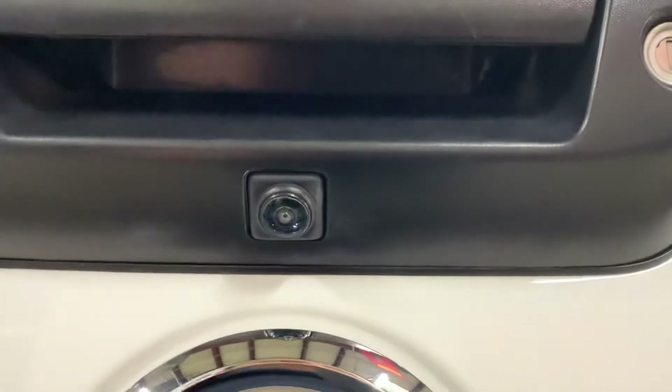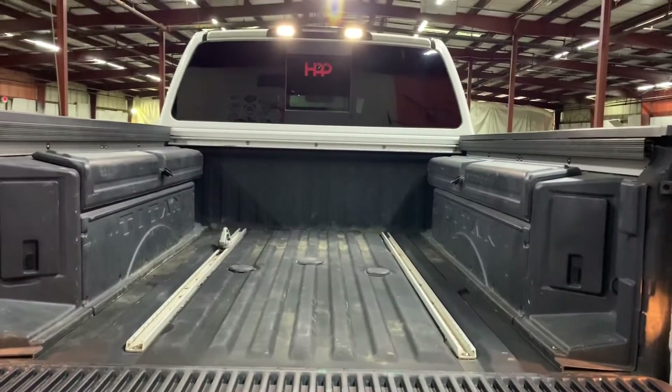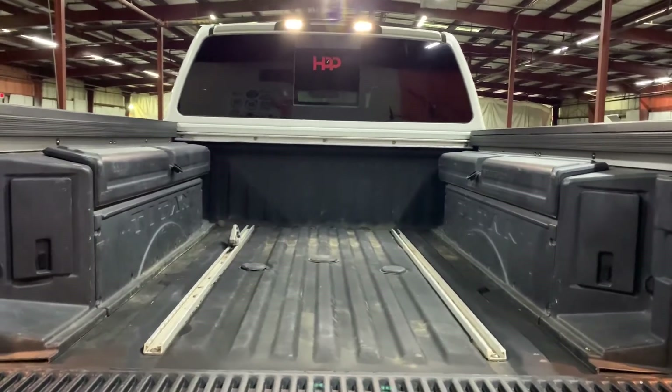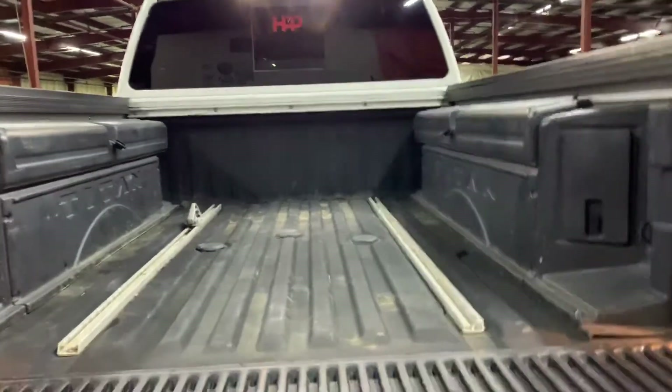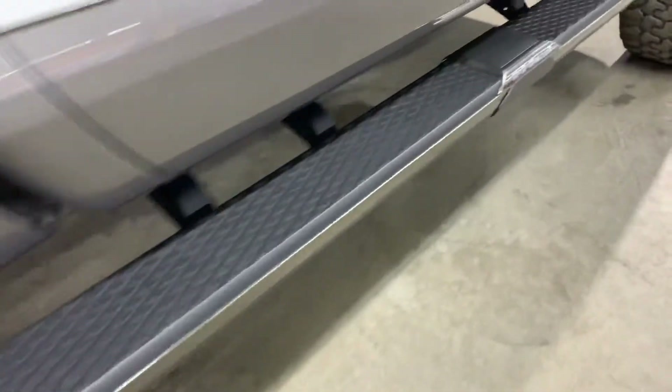You can see the condition the bed is in. The backup camera is going to be right above where it says Nissan, right underneath the handle. The bed doesn't have any major wear — just the normal stuff. You're also welcome to come check it out yourself. You've got your backup sensors, and once again you do have your running boards.